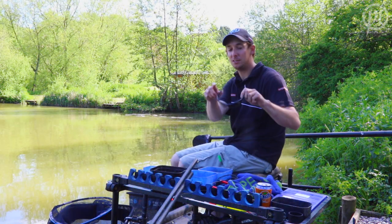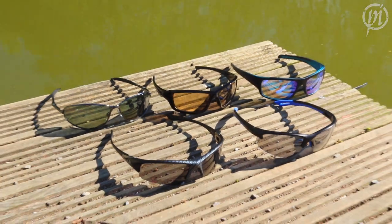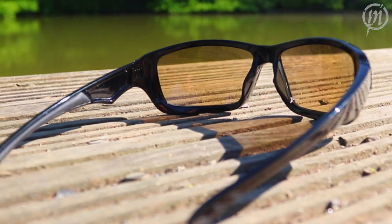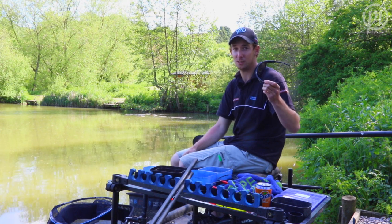I've got some new sunglasses from Preston Innovations, come in five different lenses and framed varieties, kind of all different light situations. I've been using them for a while now and to be honest I couldn't do without a good pair of sunglasses like this for my fishing.